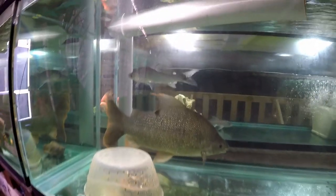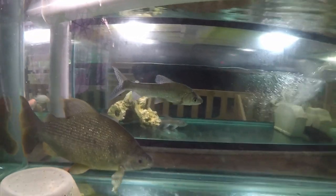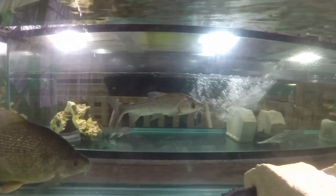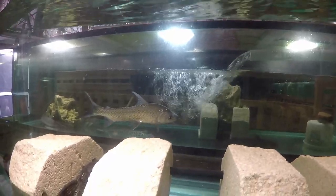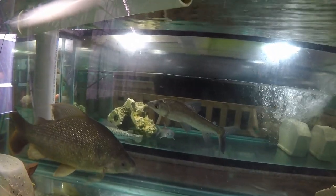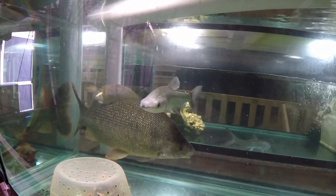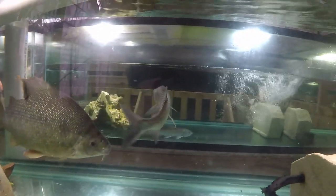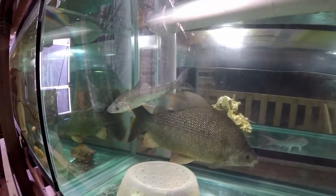I thought I'd put the Procolodus lineatus back in the 1800-gallon tank. I took it out when I saw it was taking advantage of a rasped bullhead, trying to suck on the wound of the wounded fish — that's why it went into the 240-gallon. But now that the bullhead problem has been solved, it can go back into the 1800-gallon and we'll give it another try.